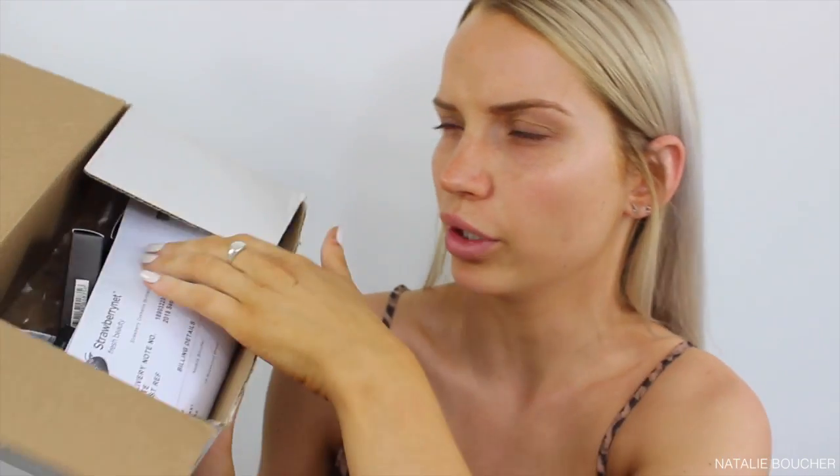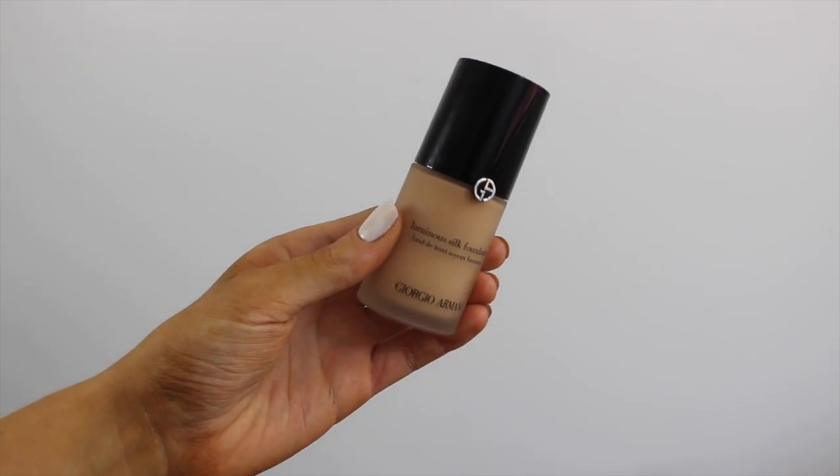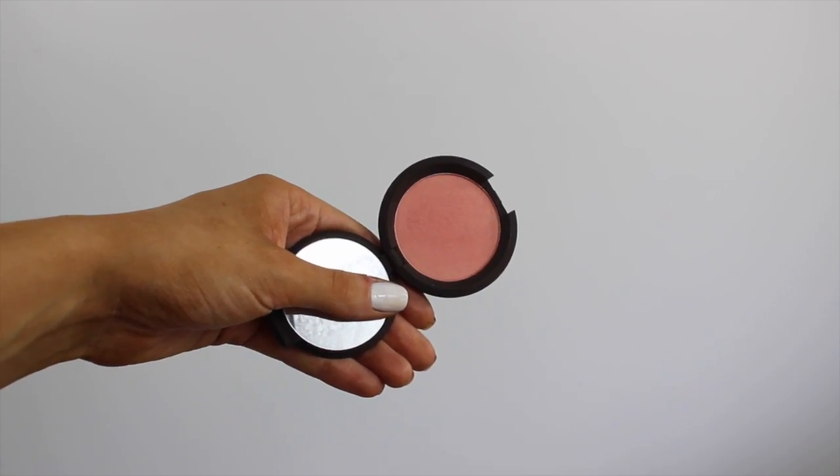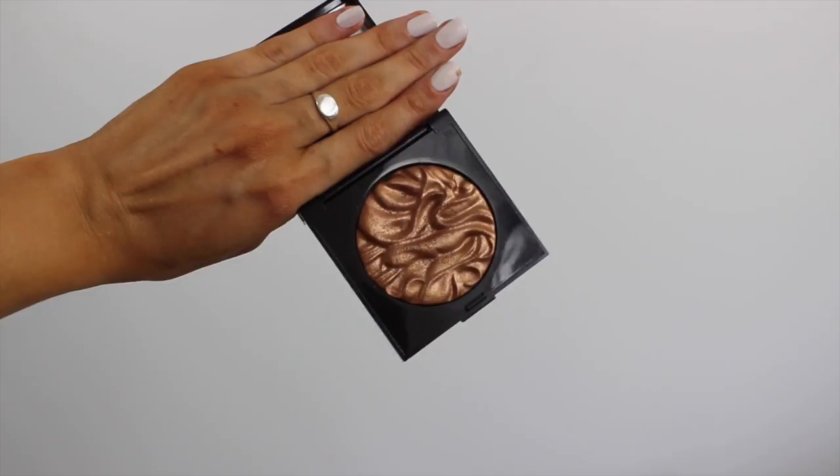It came to me really quickly and I think I got about five products. The first thing in the box is the Giorgio Armani Luminous Silk Foundation — I have wanted this for so long. I also got a NARS Super Orgasm Illuminator; I'm really into cream products lately, so you'll see a bit of a trend. I also got a Becca Mineral Blush in Flower Child, a Laura Mercier Face Illuminator in the shade Seduction — I've actually never tried anything from Laura Mercier — and last but not least, the NARS Bronzing Powder in the shade Casino.